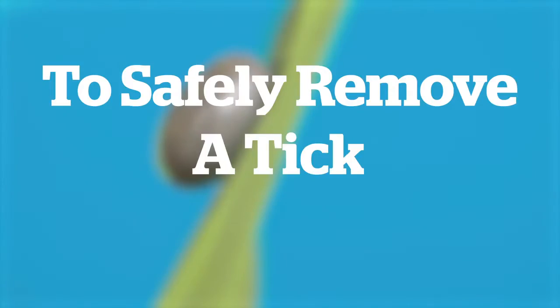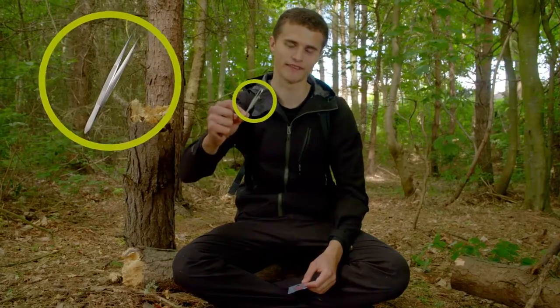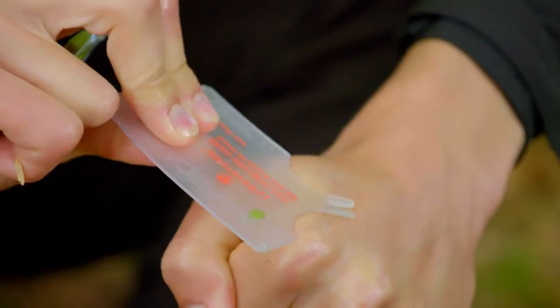After a day outdoors, give yourself a good check over for ticks everywhere, but if you do find one, don't panic — it's all right. To safely remove a tick you'll need a pair of fine tip tweezers or a tick removal tool.